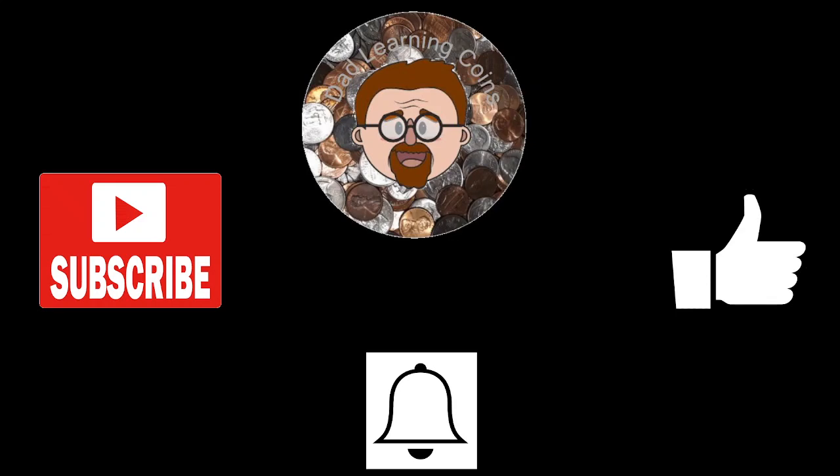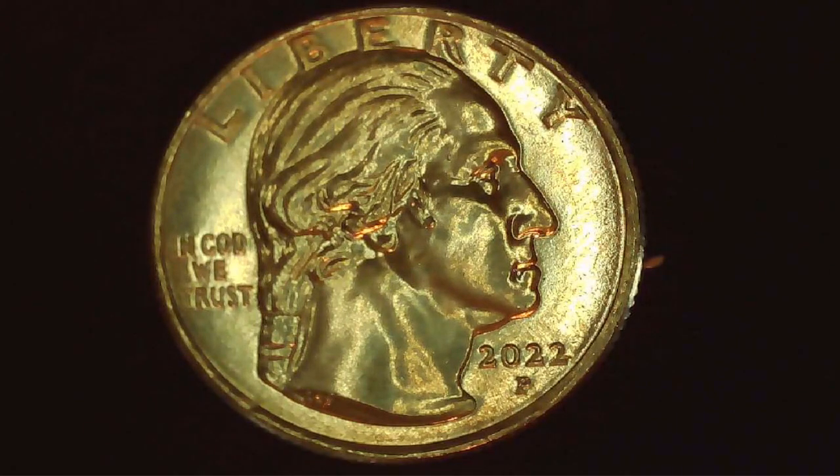What we're going to be talking about today is the 2022P Sally Ride Quarter. I ordered them through the Mint — the $25 little bag. I've never done the quarters before, but let's see what I got.